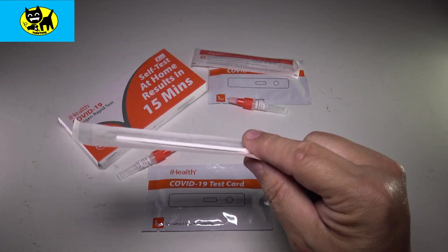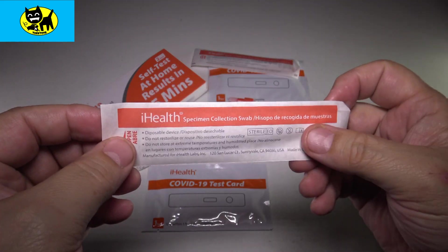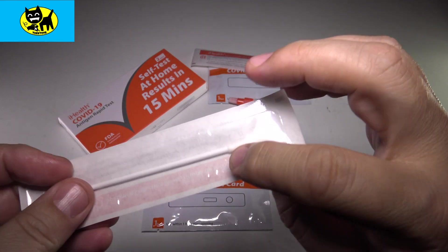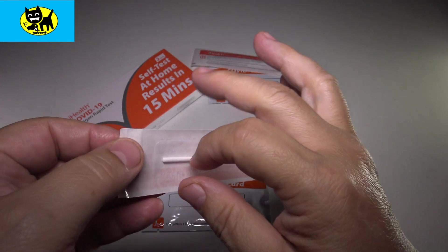The first step is the little cotton swab. It comes nicely wrapped. You don't want to touch the end — just touch the stick. So we're going to go ahead and open this up.